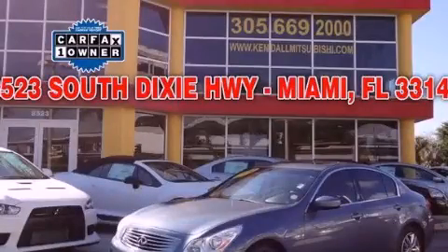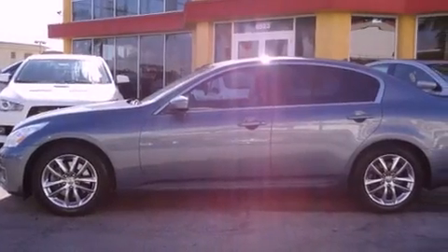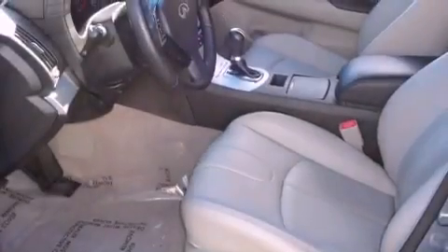This is a 2009 Infiniti G37, a lavish statement of performance. It has a 3.7-liter six-cylinder engine and a seven-speed automatic transmission.